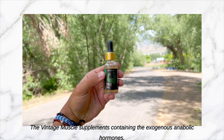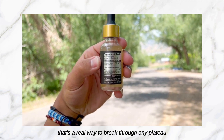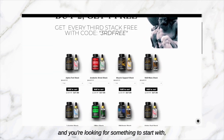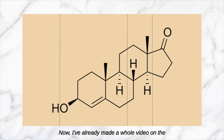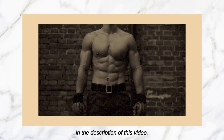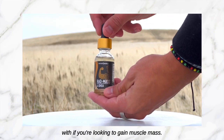The Vintage Muscle supplements containing the exogenous anabolic hormones have a real way to break through any plateau and continue to stack on the pounds. So if you're new to the product line and you're looking for something to start with, you want to look into Rat Mass. I've already made a whole video on the active ingredient of Rat Mass and how it works — we'll make sure to annotate that in the description. Rat Mass is what you want to start with if you're looking to gain muscle mass.